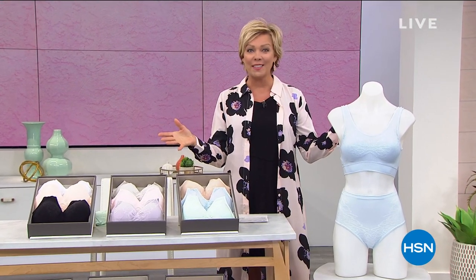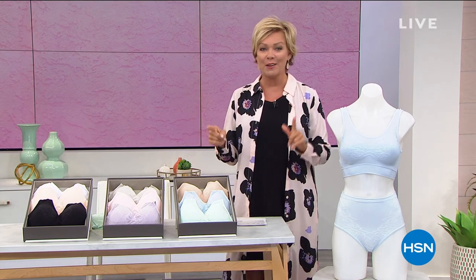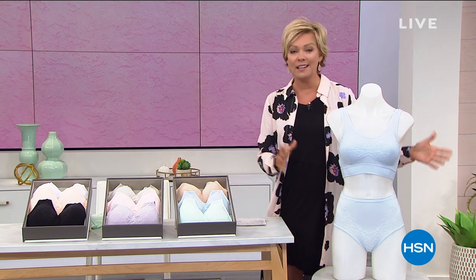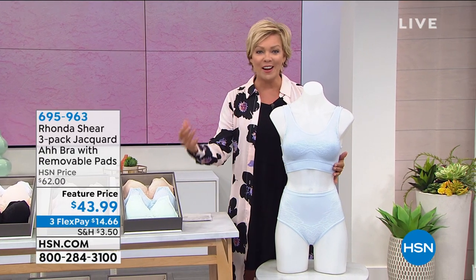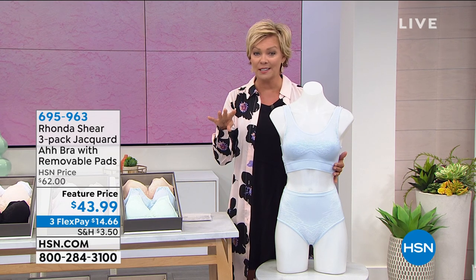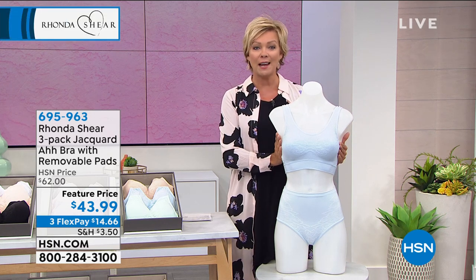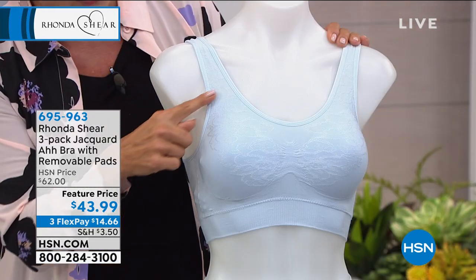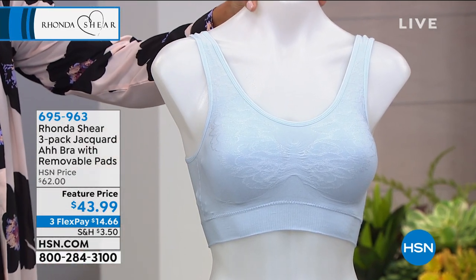Welcome to HSN. I'm Callie and Rhonda Shear is with us tonight. We're going to talk about what got her line catapulted to the moon once she invented and designed the Abra. She invented it, she created it, and she's made a lot of iterations over the years since then. 40 million Abras later all over the globe, it kept getting better and better. And this is one of your all time favorites: the beautiful Jacquard Abra with removable pads.